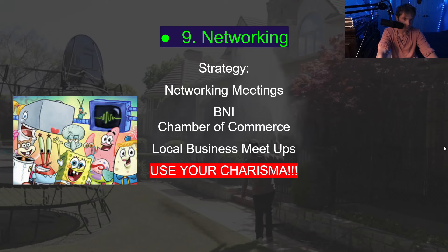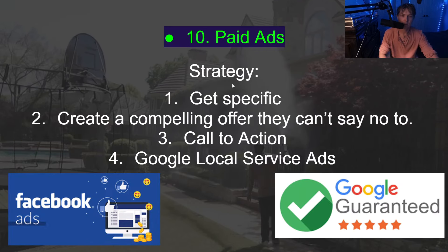Number nine is networking — BNI, chamber of commerce, local business meetings. The biggest part is that you have to use your charisma, your intonation, your personal skills to build ultimate relationships. We are in the relationship-building business — we're not just selling stuff, we're building trust so they can rely on us. If you use your charisma across all of these channels, the selling will just be a breeze.